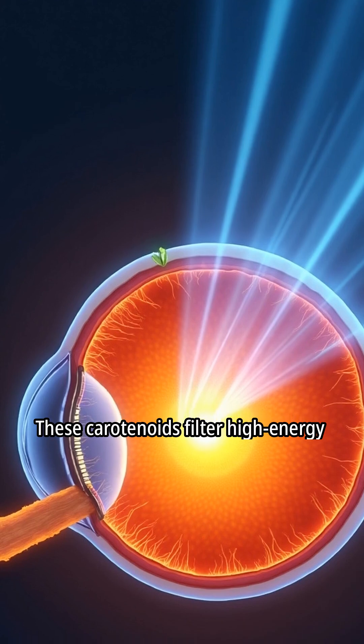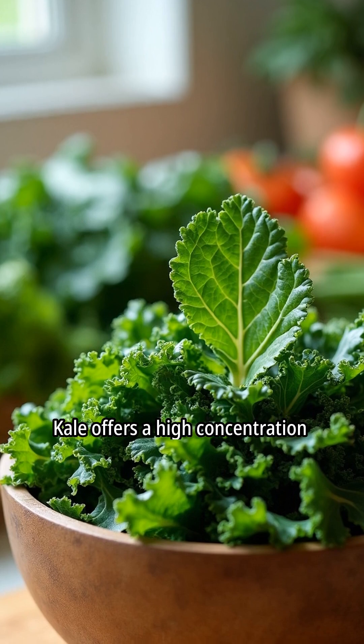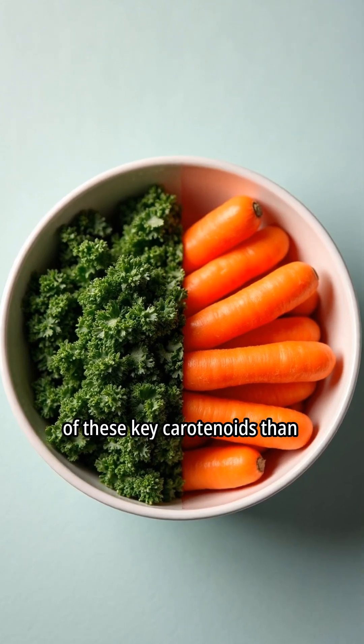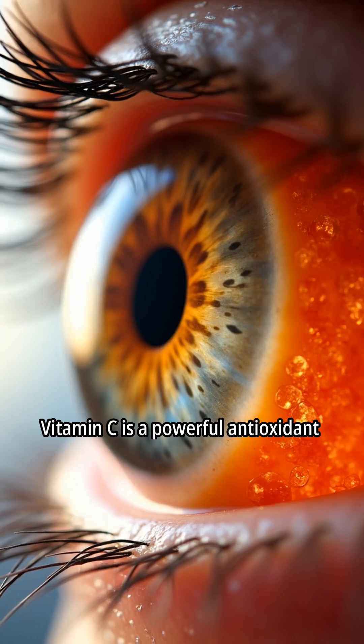These carotenoids filter high-energy blue light, reducing potential harm. Kale offers a high concentration of these carotenoids in a single serving. One cup of kale provides more of these key carotenoids than a large serving of carrots.